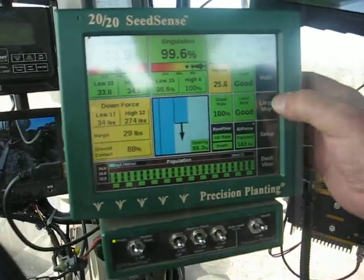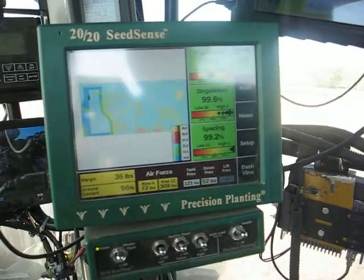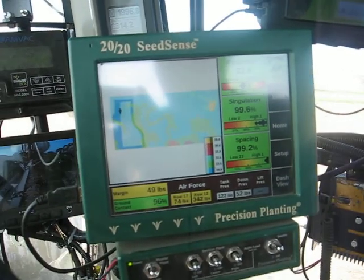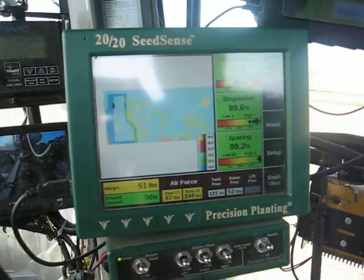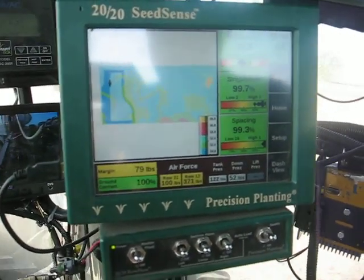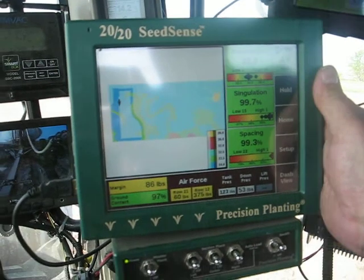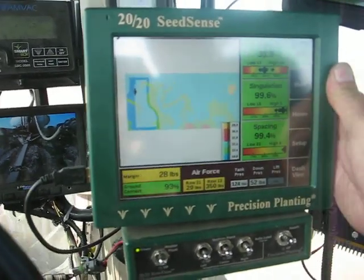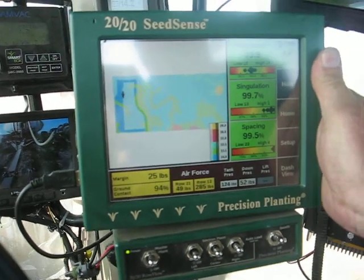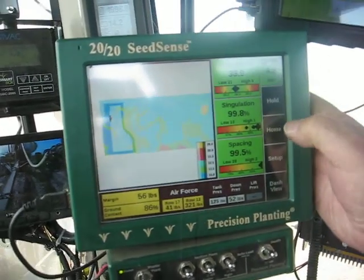As we go through the field, we have the ability to change our plant populations based on soil type. Right now we're planting 34,000 plants per acre. As we go into a slightly less productive soil type, that plant population will automatically be decreased to 32,000 plants per acre. This will optimize our efficiency on every soil type on the farm. Many different farms have up to 15 different soil types on 160 acres, some will only have two or three. Being able to vary the rate of our inputs helps us to be more efficient and less wasteful.